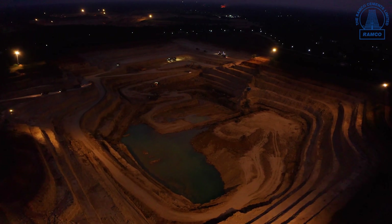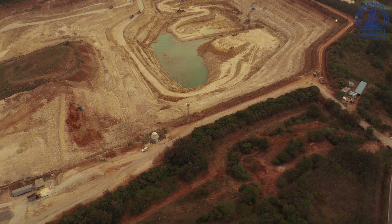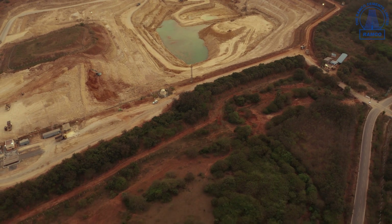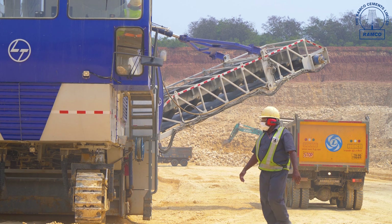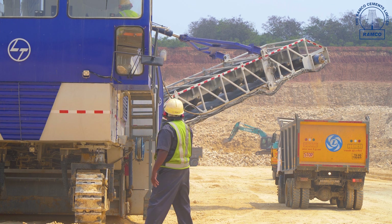On the environmental front, we are doing backfilling, reclamation, and plantation, restoring the area once again as per the original requirement. In line with Atma Nirbhar Bharat, we are also developing an indigenous LNT surface miner — the first time in South India for limestone mining.